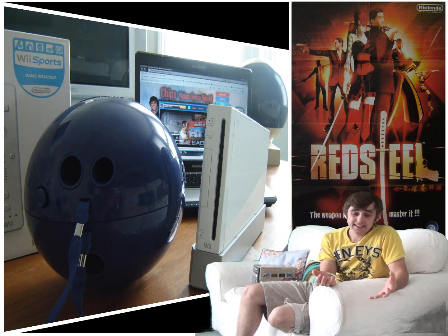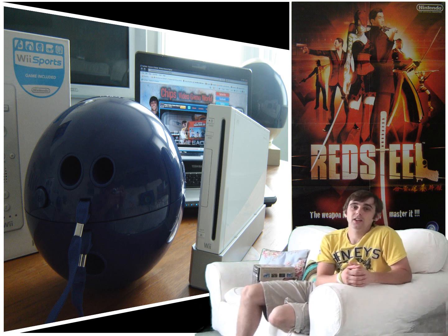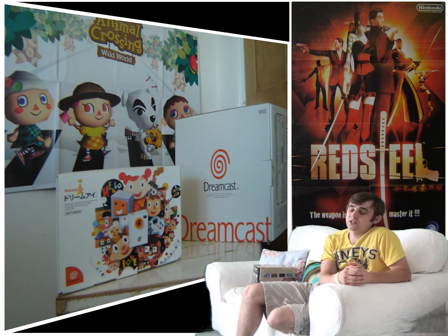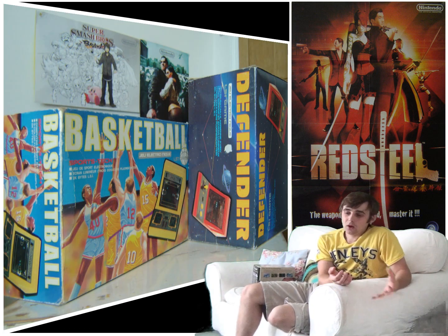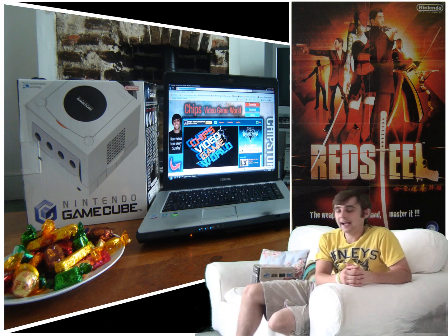Welcome back to another Sunday Review. Over the next four parts we're going to be diving into some of Nintendo's consoles, as my recent purchase of my Super Nintendo kiosk has had me playing some great old retro games and made me all nostalgic. I'm not going to be reviewing them in any particular order, but the first we're going to be looking at is the Nintendo GameCube.